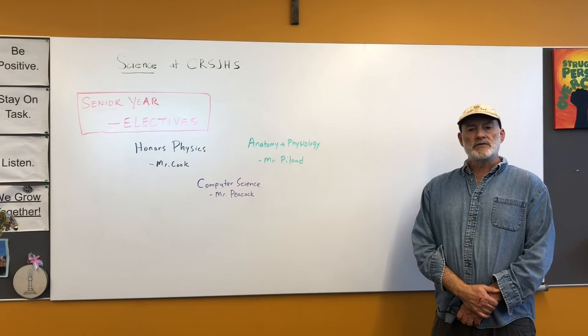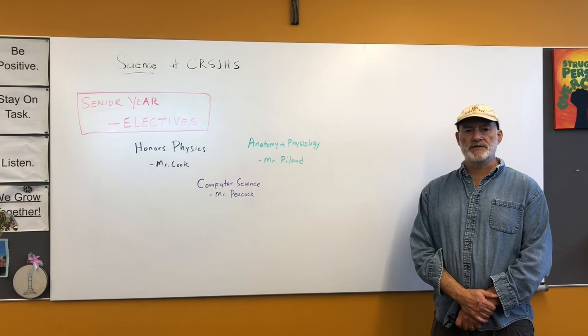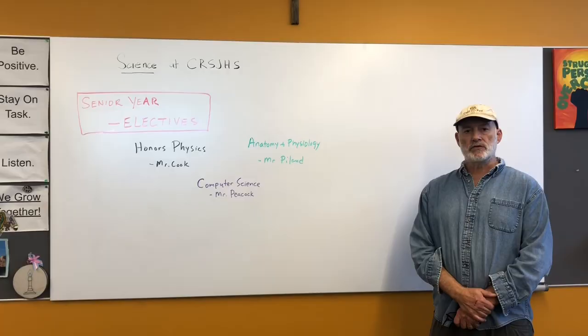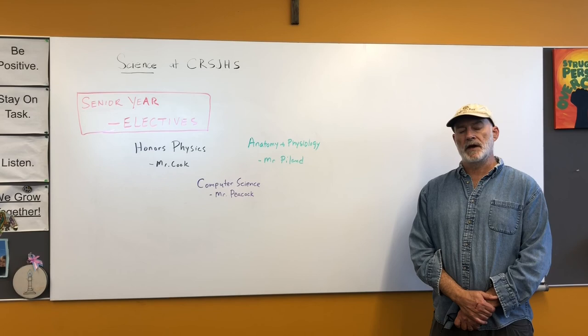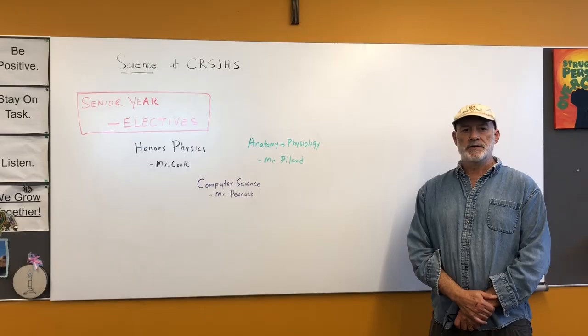During the senior year, all our science courses are electives. To graduate from Crystal Ray you only need three years of passing science courses, but most of our students do elect to take one of the three science courses offered in senior year. The first is honors physics, for students who want to go to a competitive school or may want to major in science. Then we have anatomy and physiology, which I teach, for students interested in health care careers. Finally, there is computer science, which Mr. Peacock teaches, for those interested in going into that field.